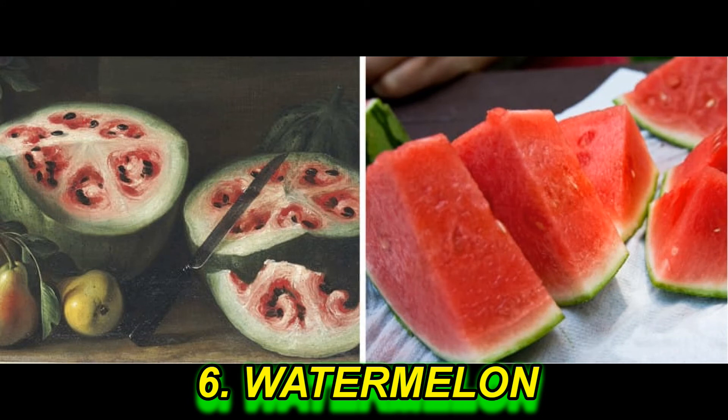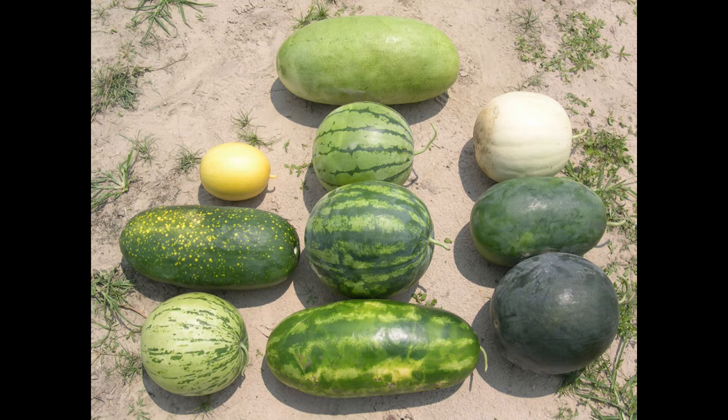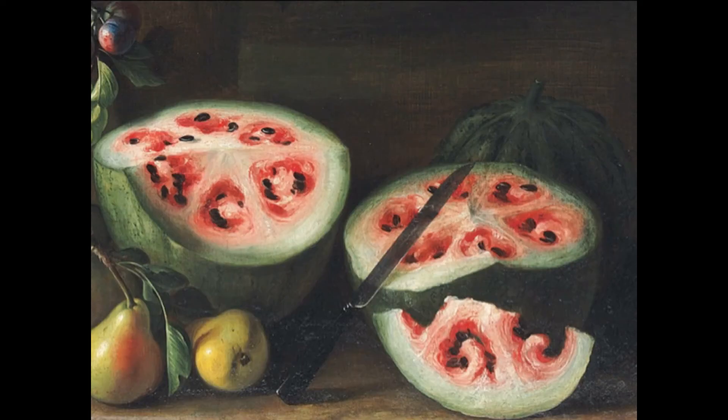Watermelon: Nowadays you can find so many different varieties of watermelons, and I bet they don't look the same as they used to look.